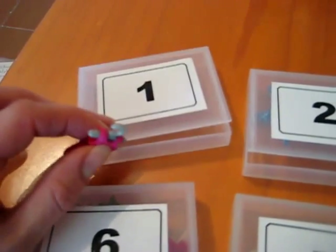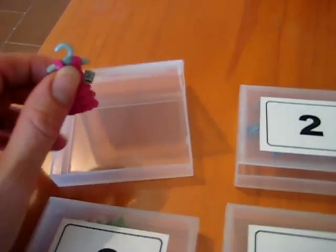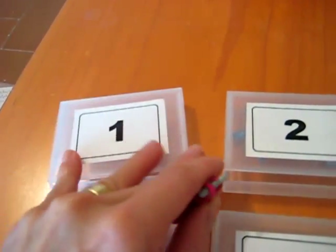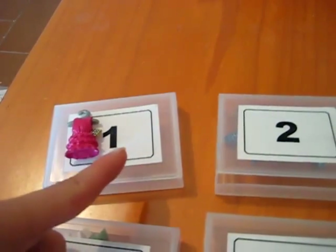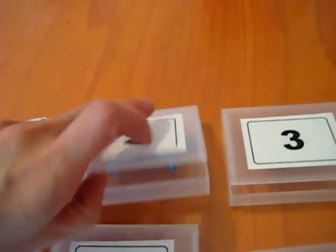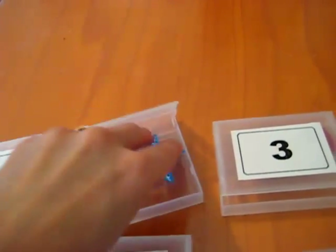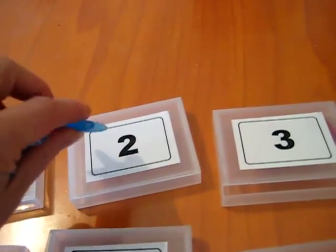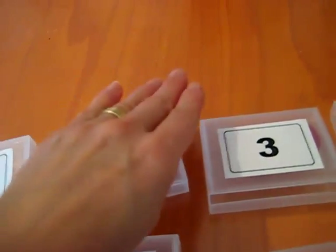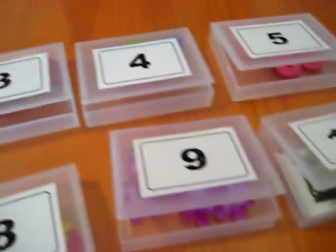So what we do is we look at number 1, we read the numbers together, and then we open it and my little toddler needs to put the one object next to number 1. We move on to 2 and she takes them out and puts two objects — she counts 1, 2 — and we go all the way to number 10.